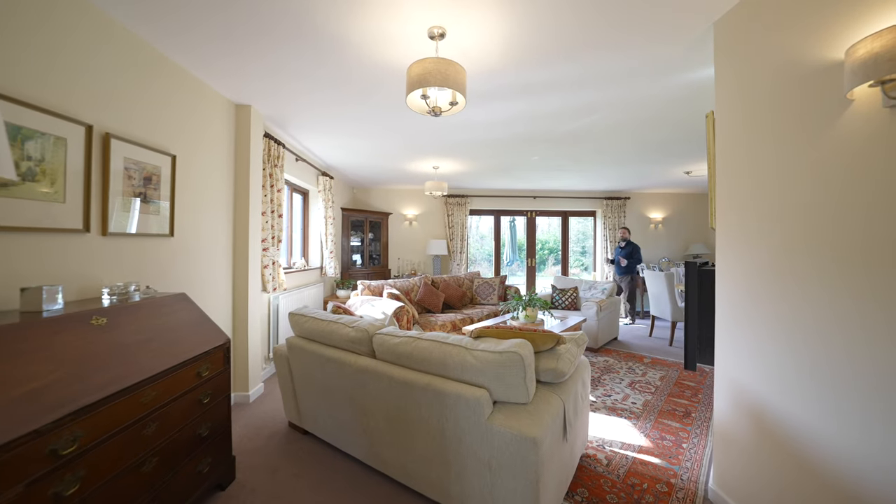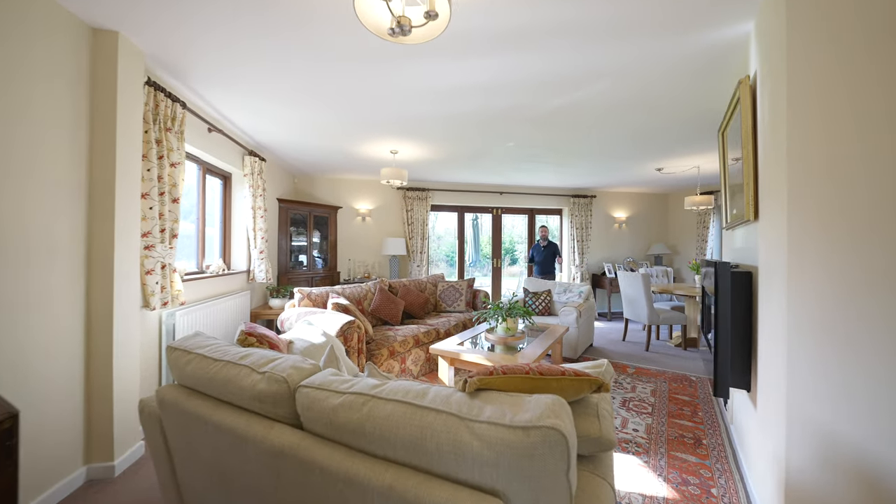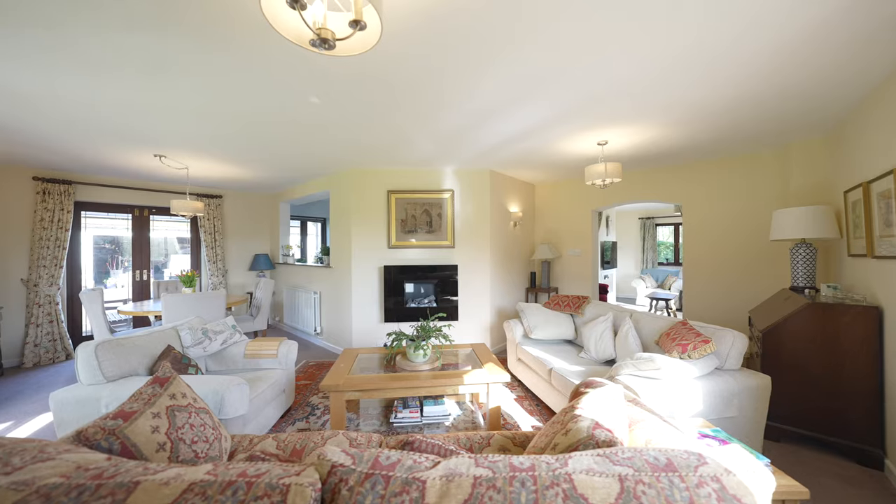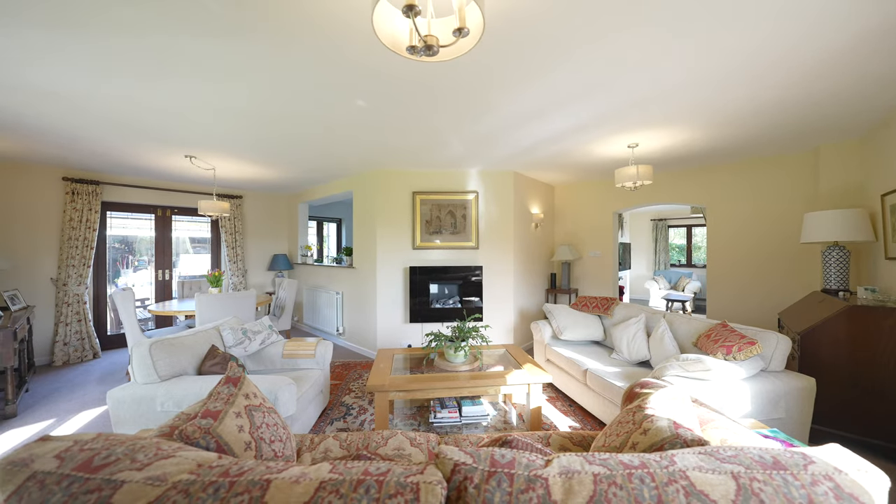My absolute favourite room in the house has to be this lounge diner — beautiful L-shaped with doors to the side and the rear, a perfect entertaining space for guests.